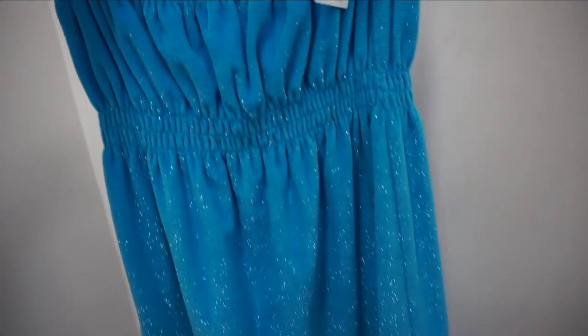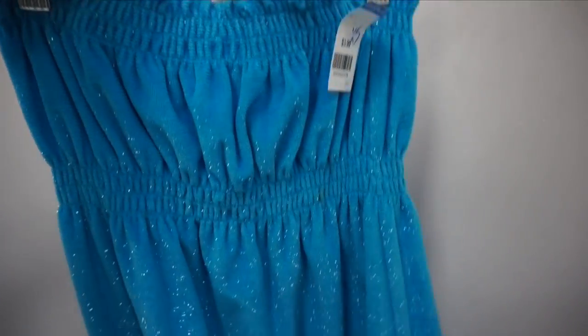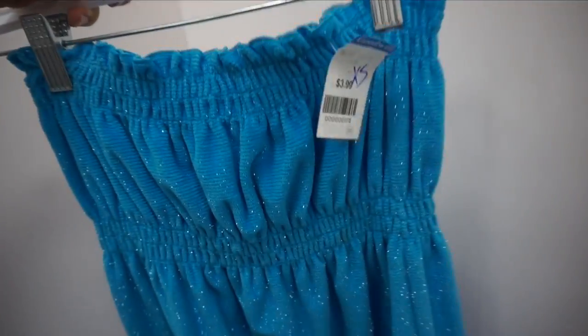The very last thing I was going to try on I'm going to pass on because it's dirty in some spots. But do you see all these sparkles? It's kind of like a beach cover — a little bit of a towel material. It's only four dollars and it's like the perfect little beach cover-up.